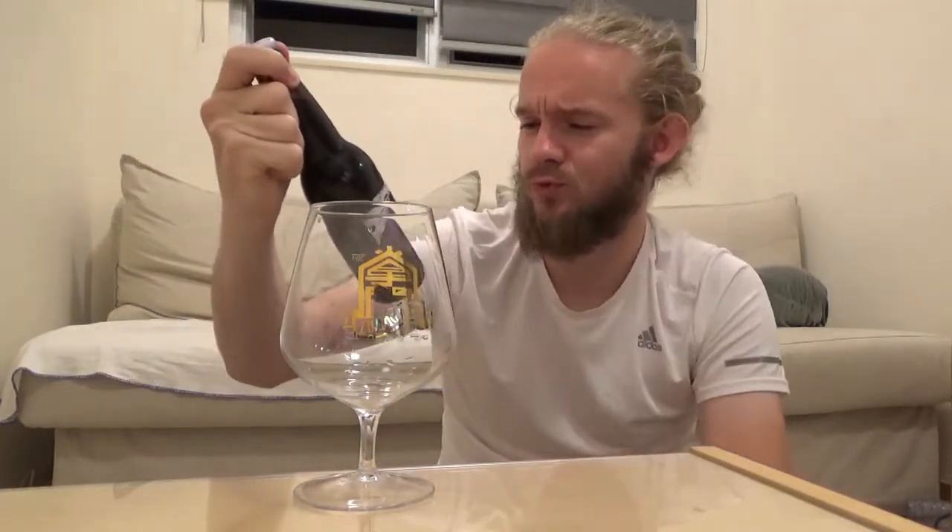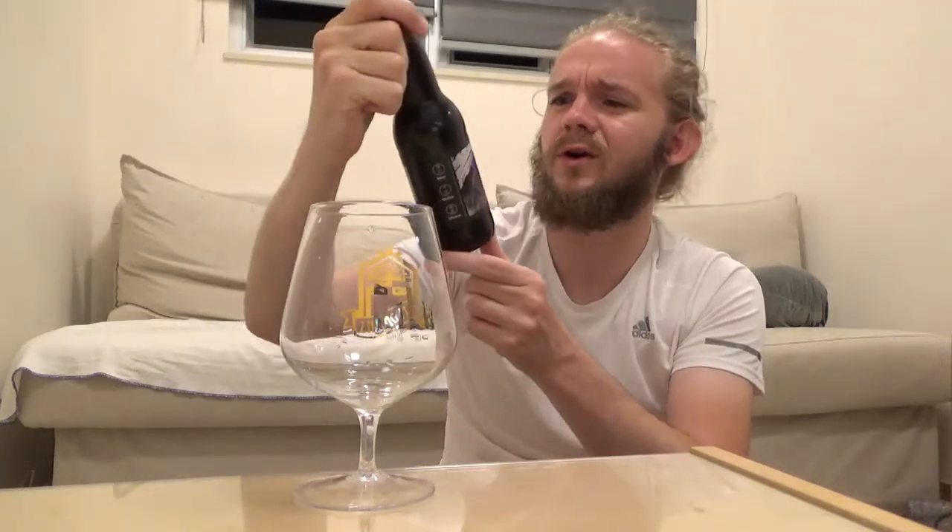Hi guys, James at Rampant Lion Reviews again for you today with another beer review. For this one we're still in Hong Kong, so we're going to have a look at yet another of Hong Kong's 30 or so craft breweries. We're going to go to Young Master Brewery, who were one of the very first and are actually the most decorated and largest by volume craft beer producer here in Hong Kong at the moment.